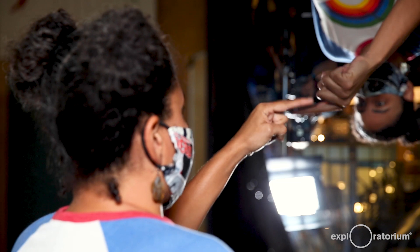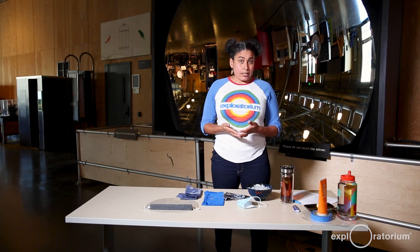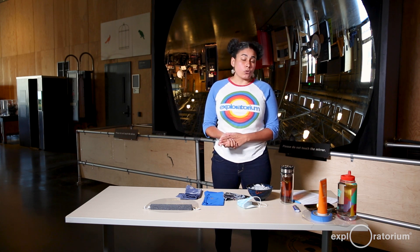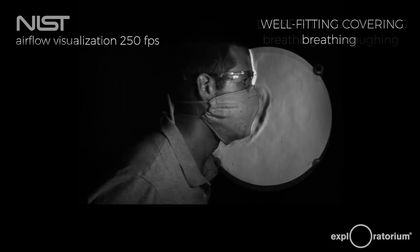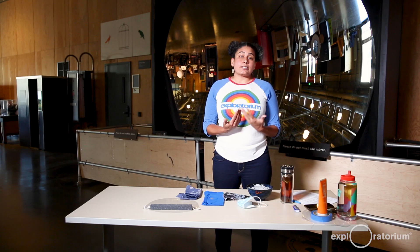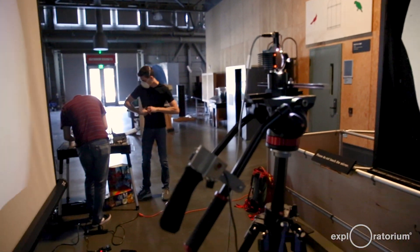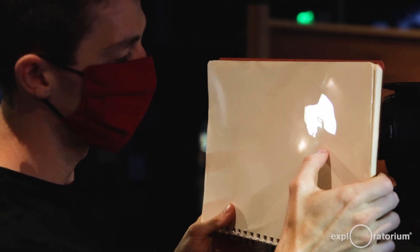I really like this exhibit because you can see yourself in many different ways, but it's also cool because you can use it to visualize things that we don't normally see with our eyes. You may have recently seen a video demonstrating the effectiveness of different masks at blocking the flow of your breath. We at the Exploratorium have worked with some researchers at Stanford to turn our giant mirror into a way to study this a little bit further.